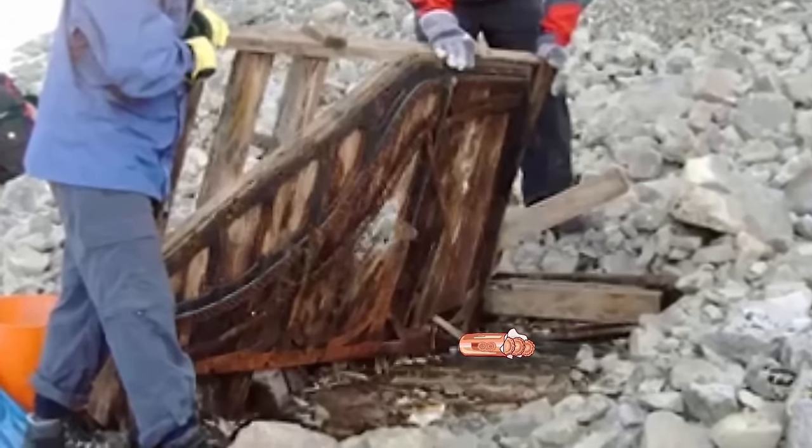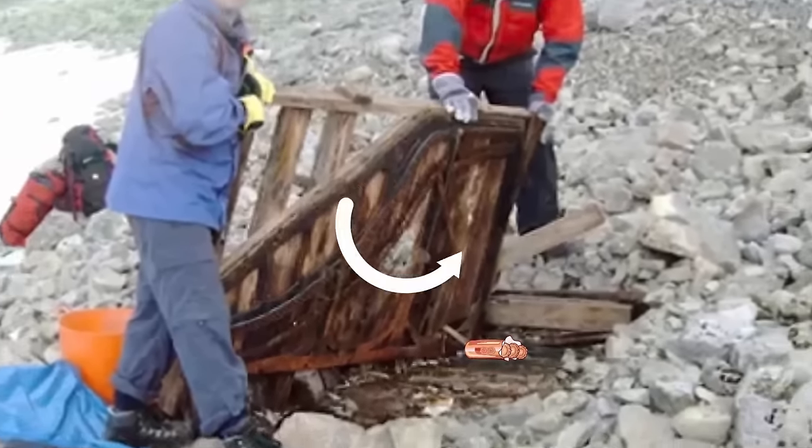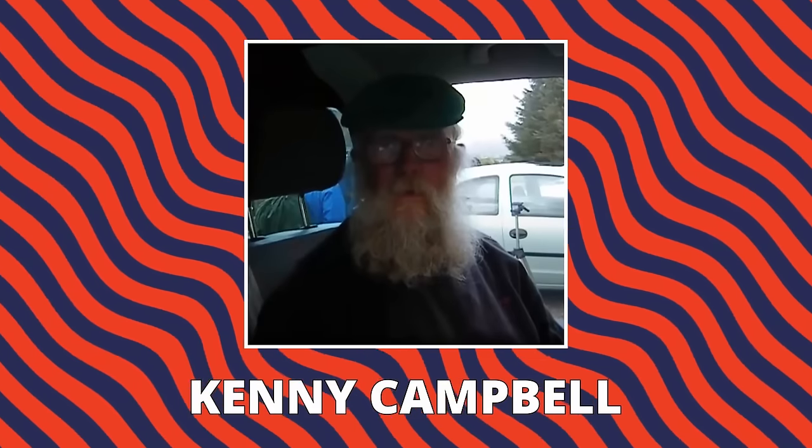A biscuit wrapper was found in the piano, which had the date December 1986 stamped on it, pointing to the fact that it had been up there for at least 20 years. Later, a man named Kenny Campbell, a Highland athlete, came forward and revealed he was the one who carried this piano up on his back in 1971.